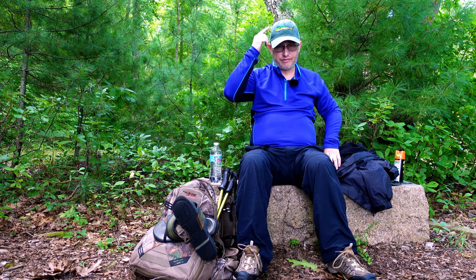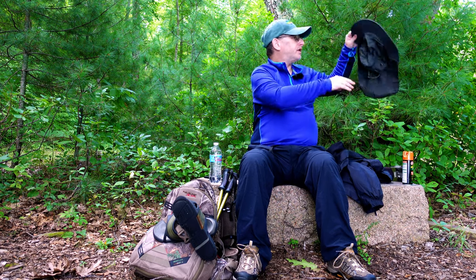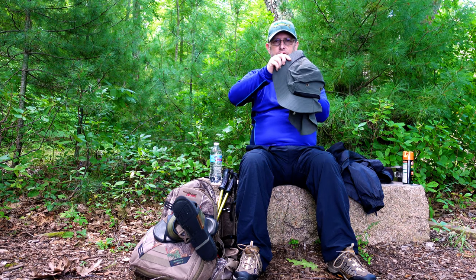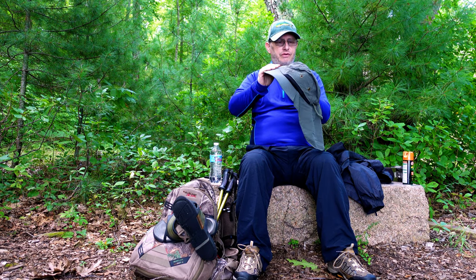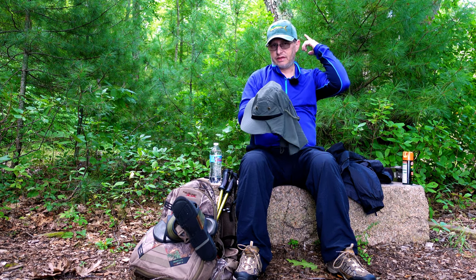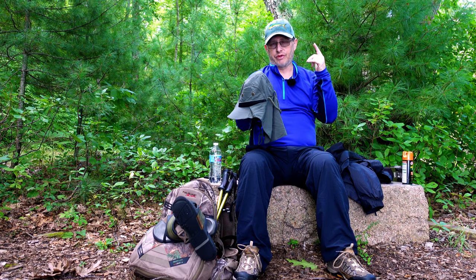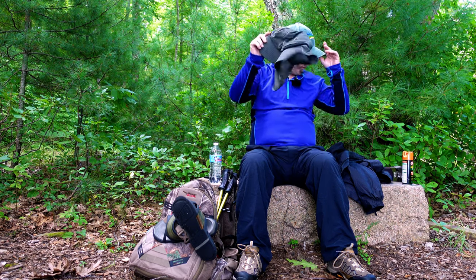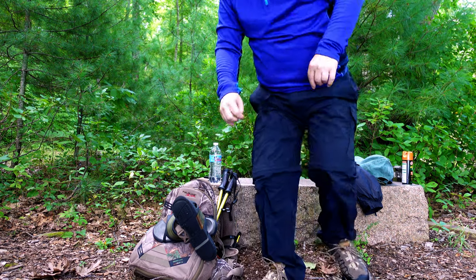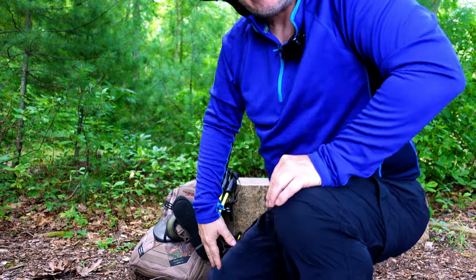I also suggest some type of cap to keep the sun out of your face. Occasionally you'll see me wearing this hat — it's mostly my fishing hat. It has a wide brim on it to keep the sun off my face, a breathable top, and flaps that come down in the back to keep the sun off my neck. You can also use a neck buff or a bandana because you really don't want to get sunburned.